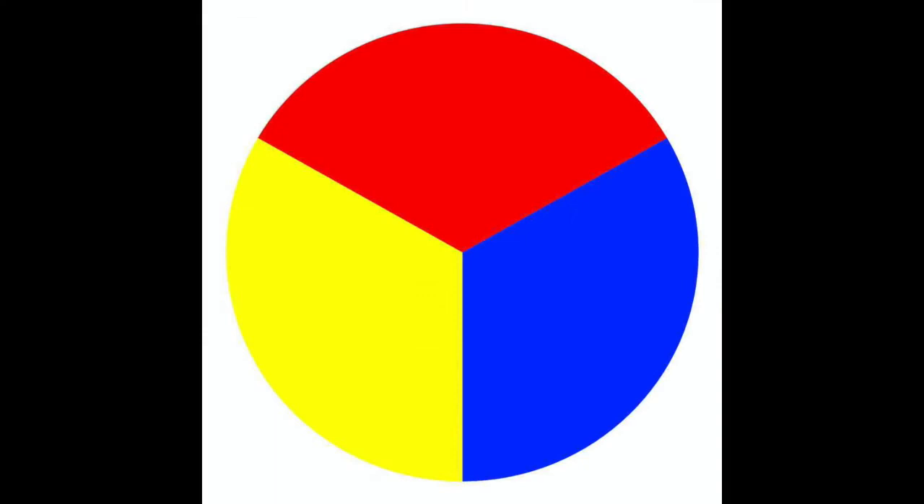This is a simple color wheel and these are the primary colors: red, yellow, and blue. Any other color can be made by mixing these colors, but you can't make a red out of yellow and blue, or make a blue out of yellow and red.